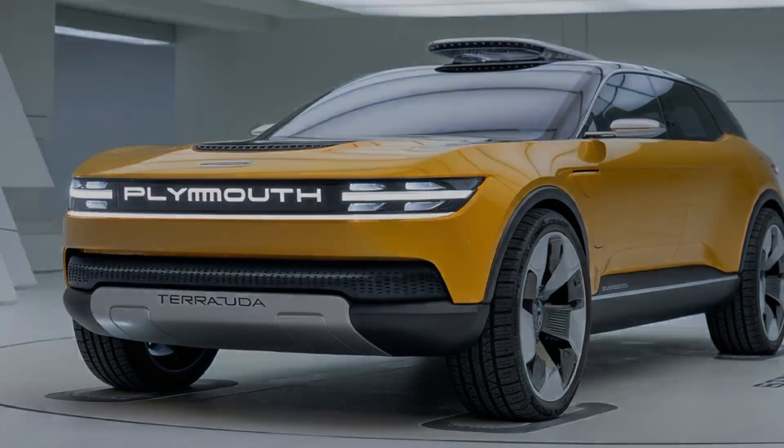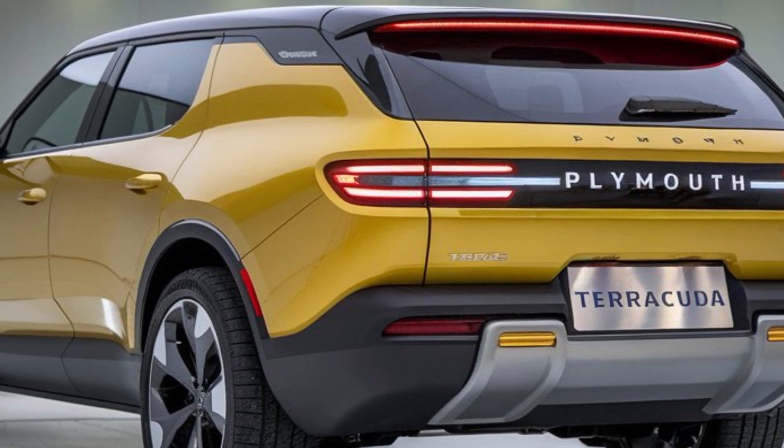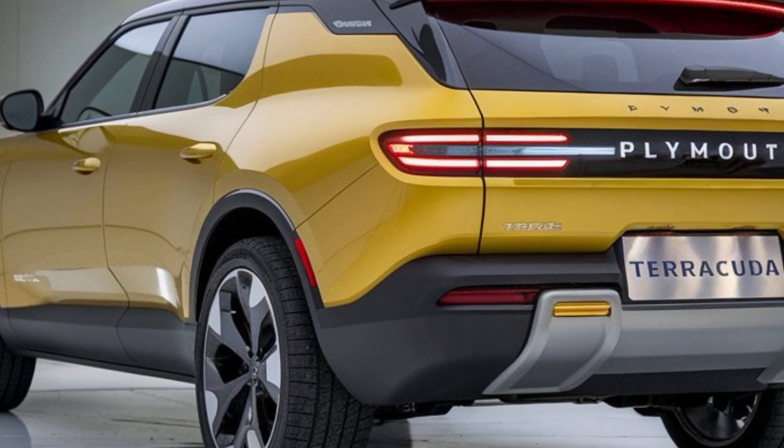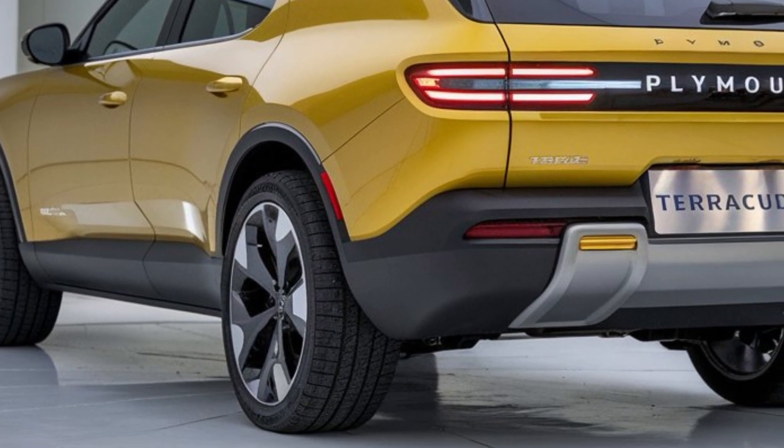Performance. Now, let's get to what really matters — performance. The new Terracuda is rumored to come with a choice of powerful engines, including a V8 option that pays tribute to its muscle car heritage.